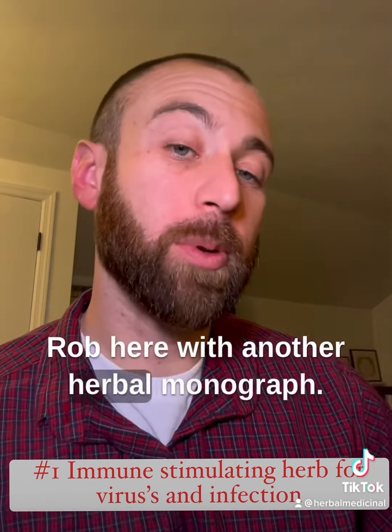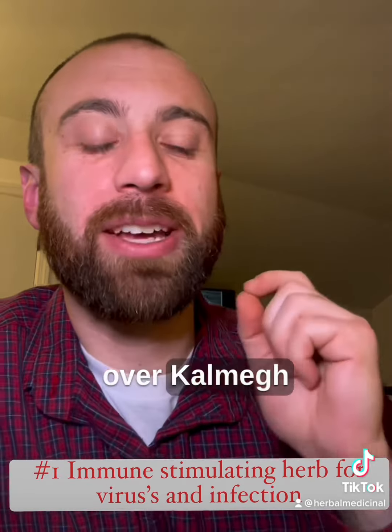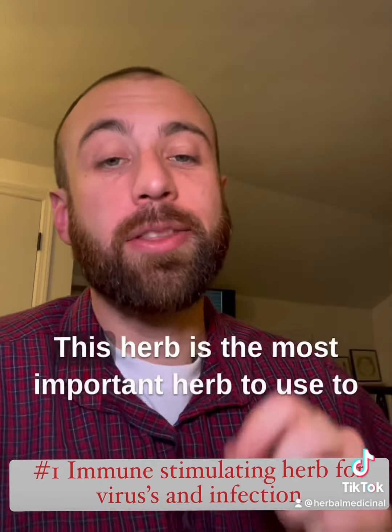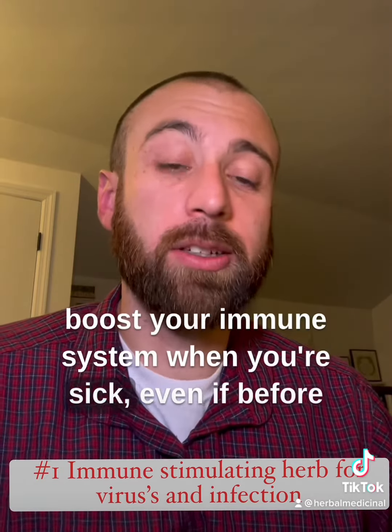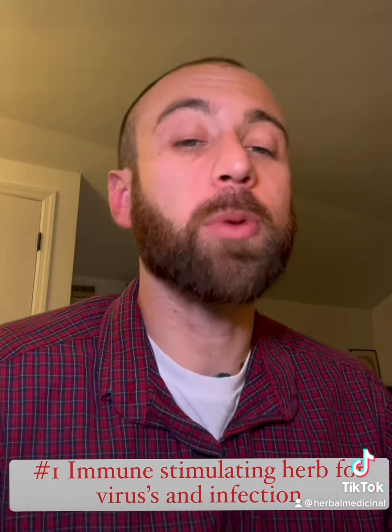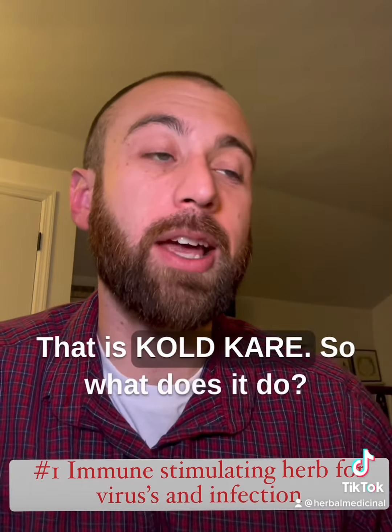What's up guys, Rob here with another herbal monograph. Today we are going over Kalm — Andrographis paniculata. This herb is the most important herb to use to boost your immune system when you're sick, or even before you get sick. It is sold commercially as Cold Care, spelled K-O-L-D-K-R-E.